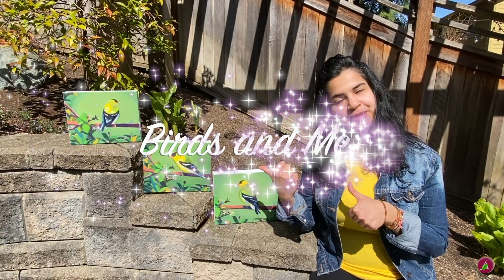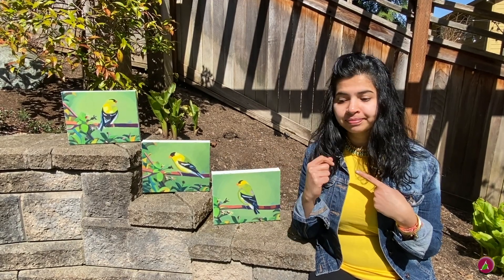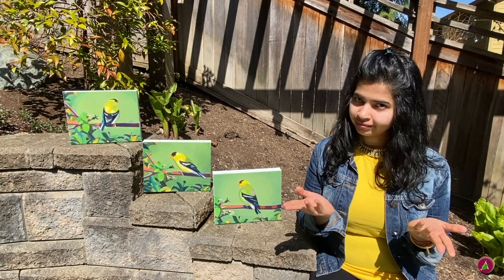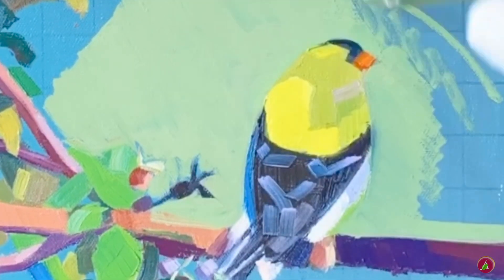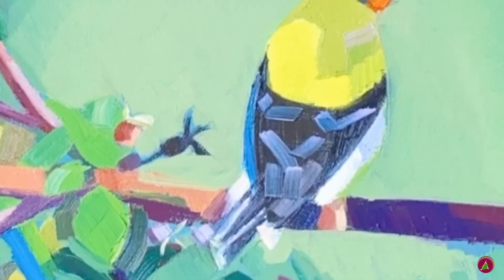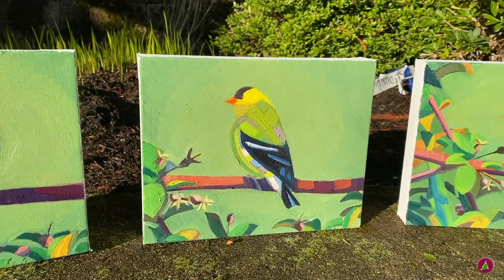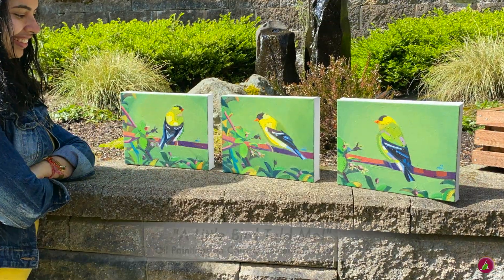Why do I paint birds? For three reasons: first, because they're cute; second, because they're cute; and third, because they're cute! I love painting birds because they are the opportunity to explore various colors and geometric shapes, and these tiny adorable paintings bring immense joy. I really enjoyed painting a series of three goldfinch paintings titled A Little Bird Told Me. By the way, did you know that the American goldfinch is the state bird of Washington State?